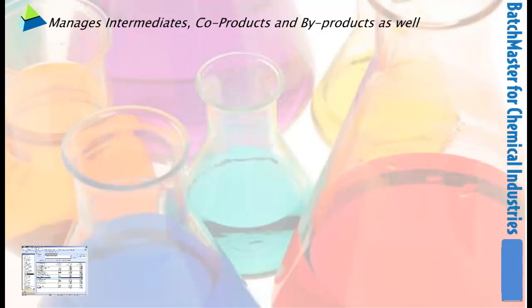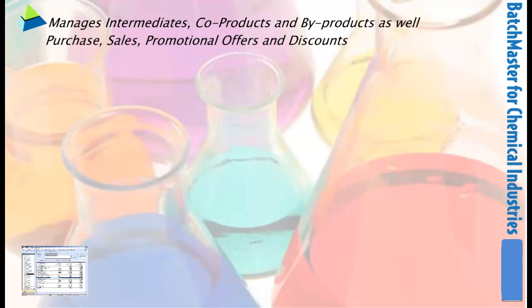Batchmaster executes every area of need for the chemical industry, including an integrated purchase module, vendor, customer and prospect management, instant quotes and order entry, and promotional pricing and offer maintenance.